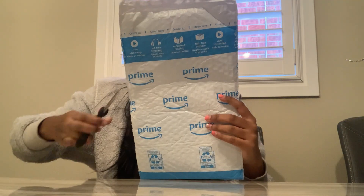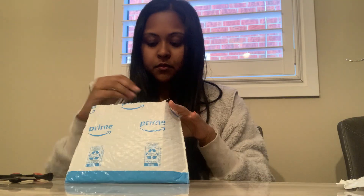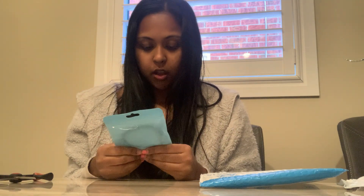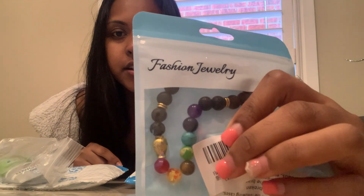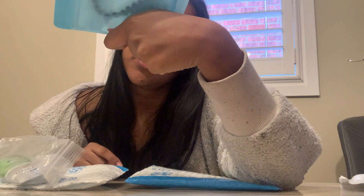I got some packages from Amazon so I'm just going to show you guys what I got. For my boyfriend for Christmas I got this bracelet — I don't know if I'm going to open it — with all the chakra colors, and then it has a crystal, I'm not sure what crystal that is.